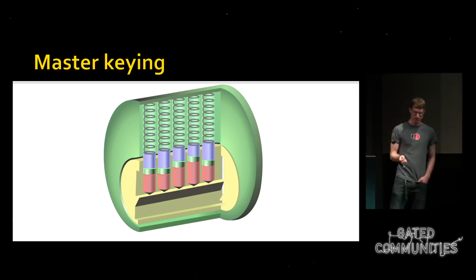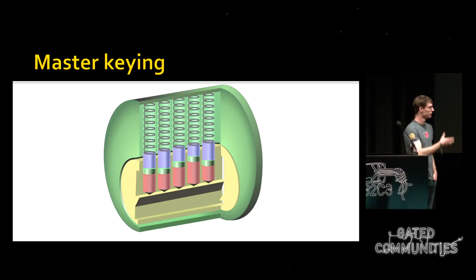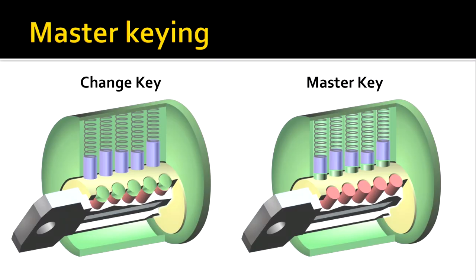One of the most interesting attacks for pin tumbler locks involves master key systems. In a master keyed system, multiple keys can open a single lock — my key opens only my office door, while the building manager's key opens every door. This is accomplished by having more than two pins in each stack, with different pins corresponding to each key: my change key corresponds to the red and green pins, while the master key corresponds only to the red pins.